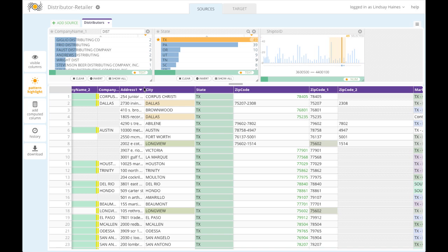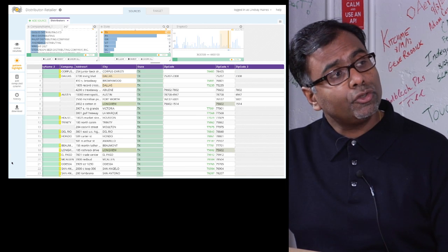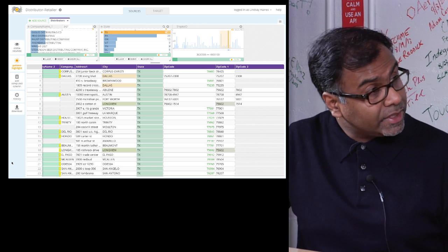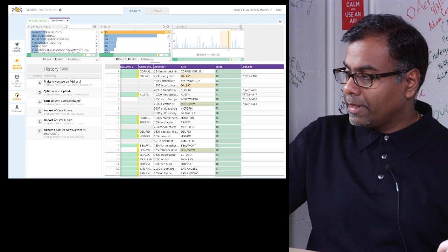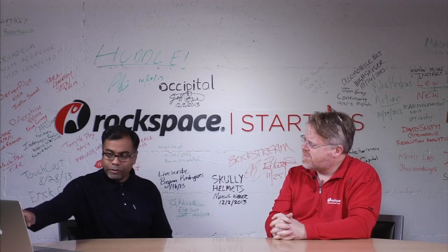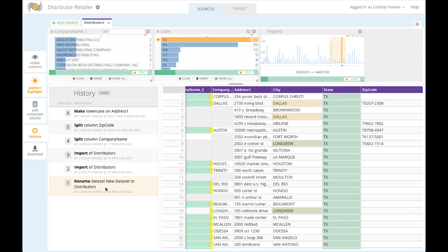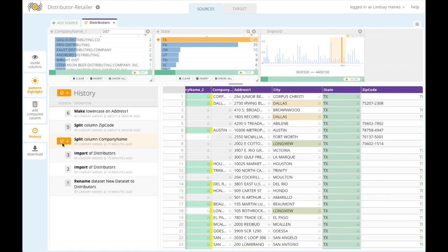In enterprises you want to know what's going on in the way your business analysts are using data, because data lineage and governance is a very critical piece. One of the beauties of Paxata is every step you take in the tool is recorded. We call this the data time machine — the industry's first data time machine. All the steps are recorded: renaming the data set, importing distributors, split column zip code, make lowercase — all recorded by who you are. And if you want to go back to what the data set was at step four, you can. Full transparency of what you're doing.